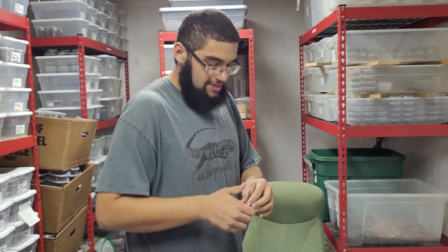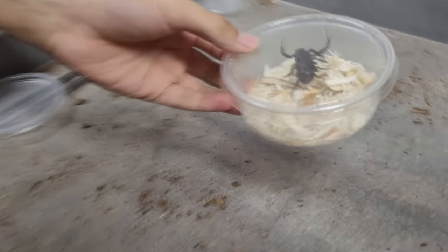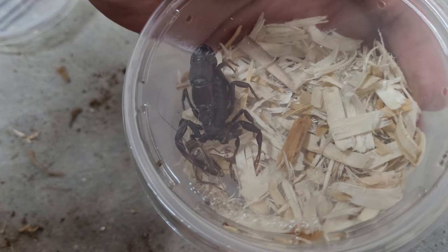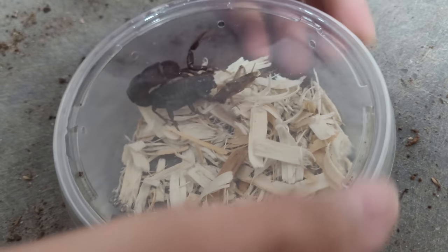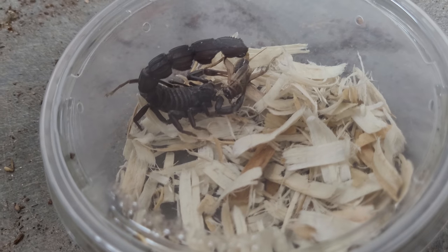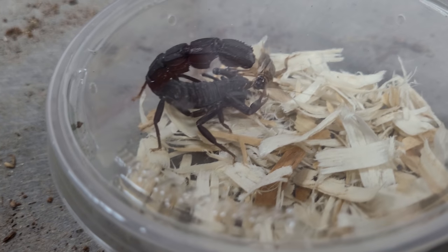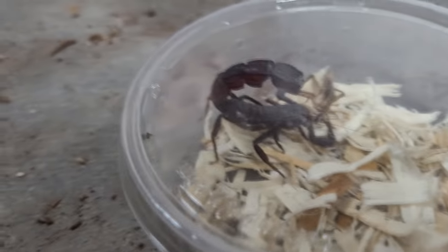They'll always tackle prey with that same veracity. Lastly, I want to show you how a scorpion feeds. This right here is a black fat tail — another medically significant species, very active with that impressive thick tail and a shiny black carapace. With that strong venom they immediately immobilize and kill the prey so it doesn't have a chance to get away. If you look closely you can see its mouth parts already going to work towards the head.